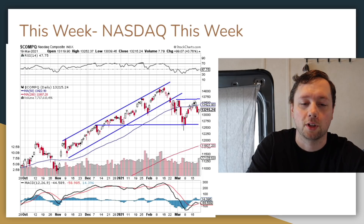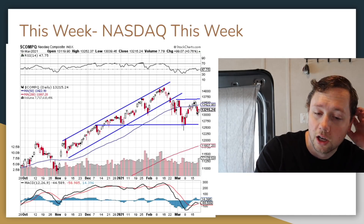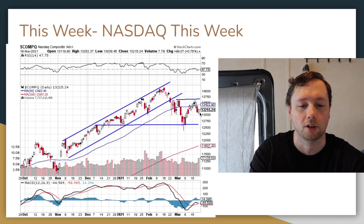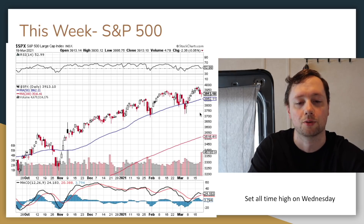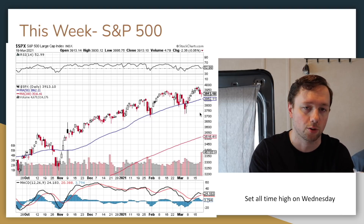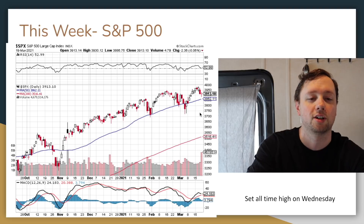When we look at the Nasdaq, we actually had a great start to the week — Monday, Tuesday, Wednesday were really strong — but then Thursday things didn't look very good. We had this giant red candle where we fell to about 13,200, and Friday we moved up a little bit but finished lower than where we started. Money is moving out of high-growth technology stocks and into industrial, dividend-paying, safer stocks that are already making a profit.